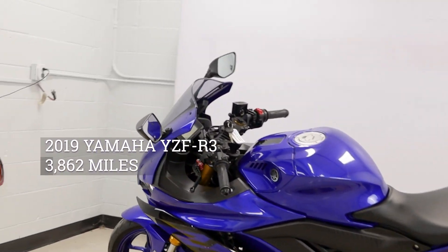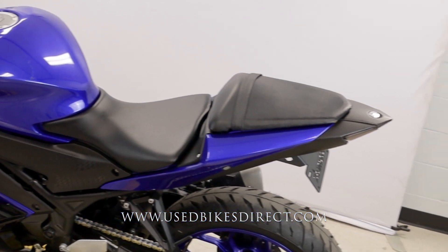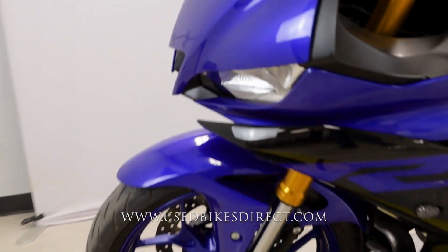Hey again everyone, Nick here at Used Bikes Direct, checking out this 2019 R3. Hop on the website, usedbikesdirect.com to see those detailed photos and specs. Give us a call with any questions at 866-576-2453.